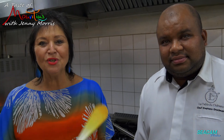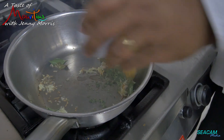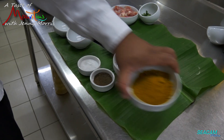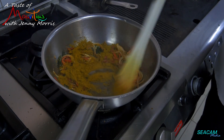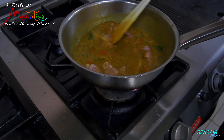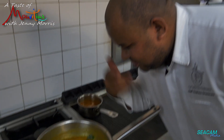The moment I've been waiting for — Chef Stefano is going to show us exactly how it's done. The chicken will be ready to eat.